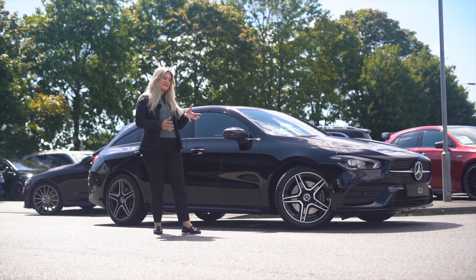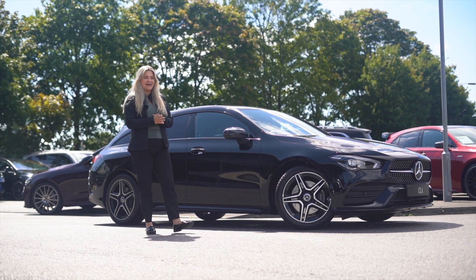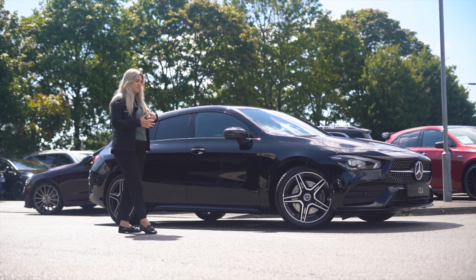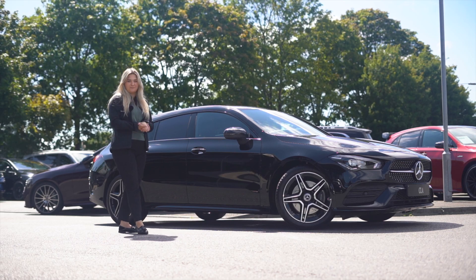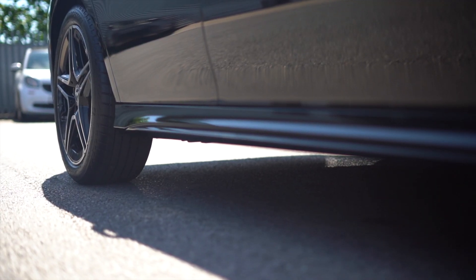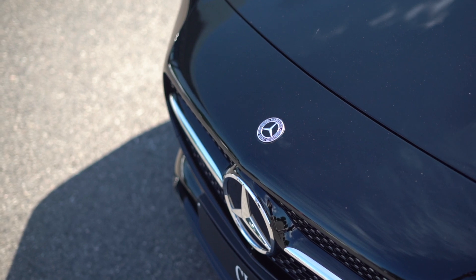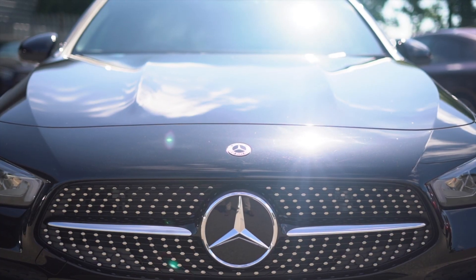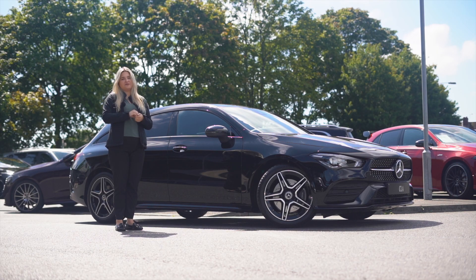In summary, Mercedes-Benz describes the CLA Shooting Brake as the perfect combination — it's stylish and it's practical, it's sporty and it's modern. This is a brand new car, which means it comes with three whole years of manufacturer warranty. It also comes with roadside assistance via Mobilo, which also includes European coverage.